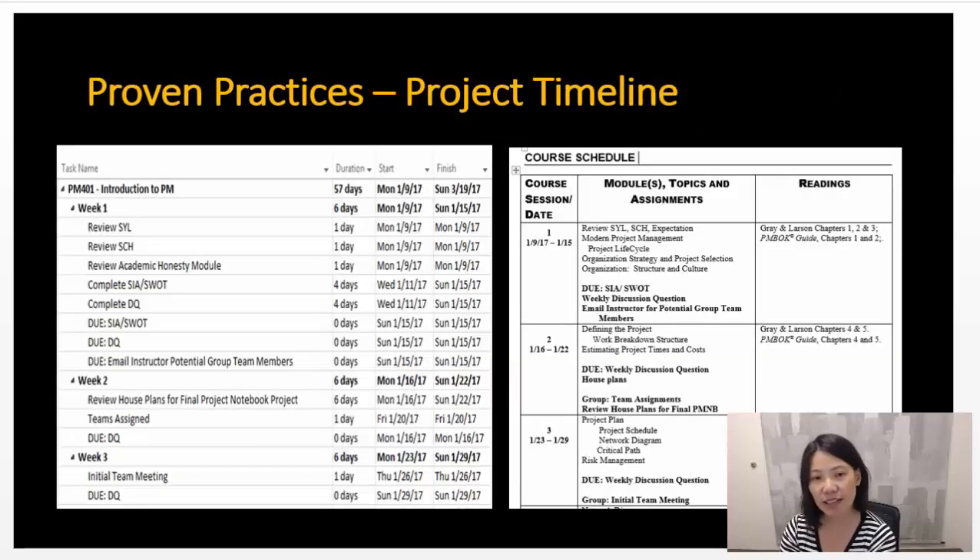The second practice that we use is called the project timeline. Along with the course schedule, we use a project timeline to break down the assignments into manageable parts and provide information such as step-by-step deliverables that are due in differing formats, so the students understand what is expected and the steps to follow if needed. This helps set expectations early as well as giving students information to start working on their projects.